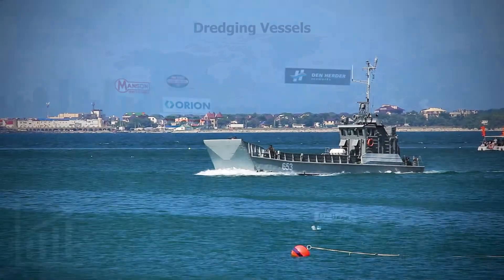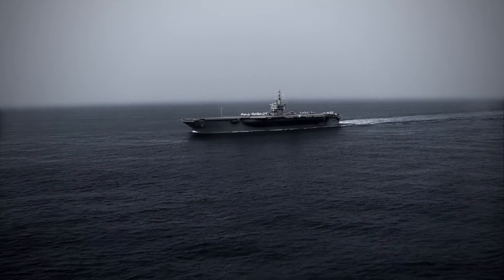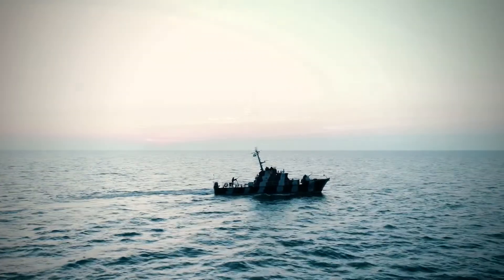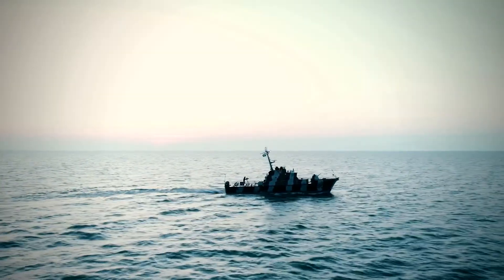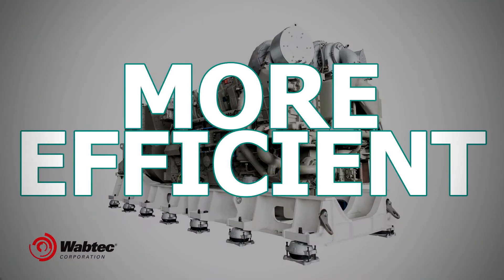These engines are being selected for worldwide military projects so that a national security exemption to meet the more stringent emissions is no longer required. Wabtec's revolutionary L250 and V250 series marine diesel engines — greener, safer, more efficient.